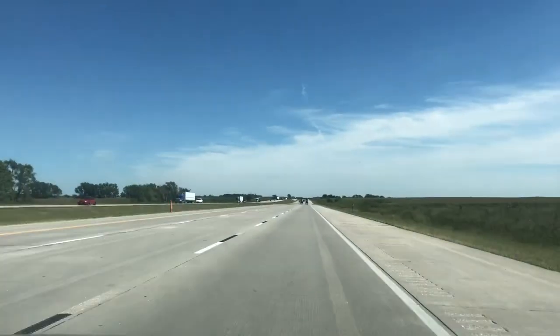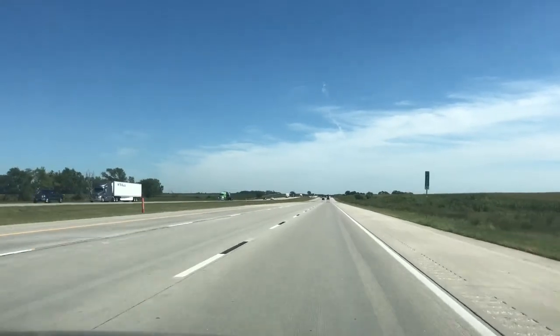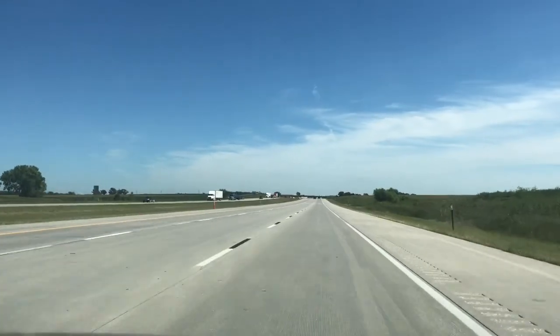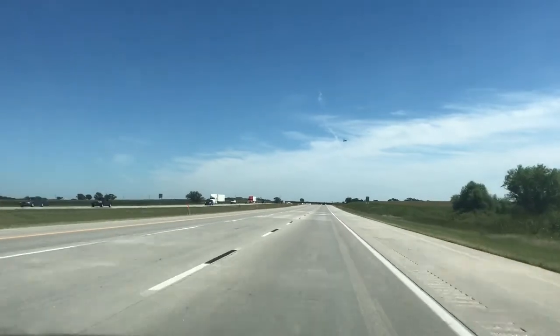Thank you again for watching and being here on our channel. Today we are going to go to Bob Kerry Bridge — they have a bridge between Nebraska and Iowa that has trails as well.